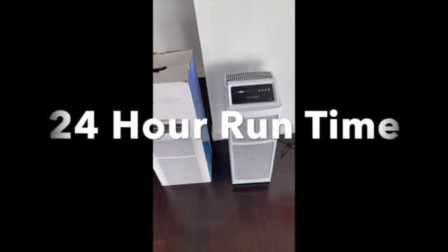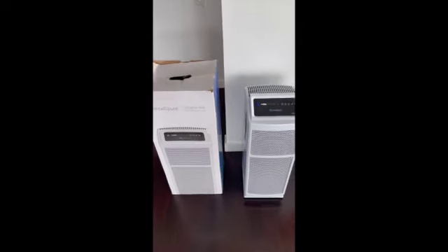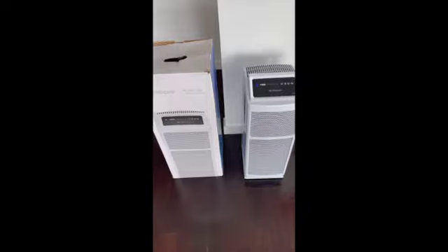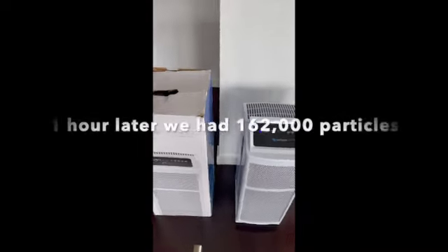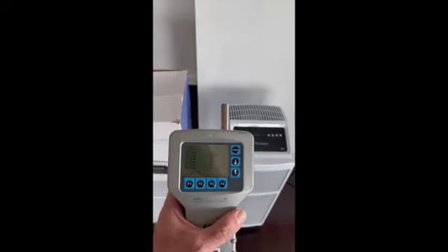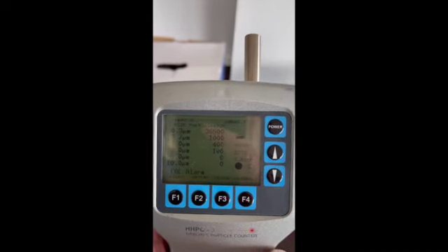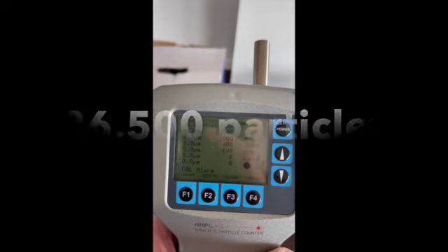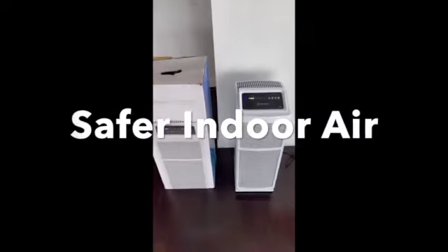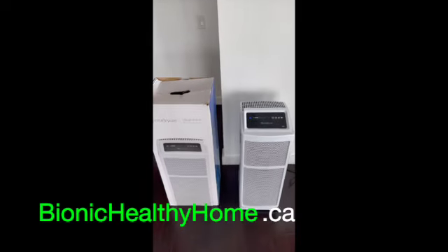We're now 24 hours into our airborne particle experiment for the Dulles Intellipure Ultrafine 468. We started at 1.9 million particles at 0.3 micron and well over 10,000 at 1.0 micron. We saw large reductions at one hour and two hours — now let's see what we get at 24 hours. There's a massive further reduction: we're down to 36,500 from 1.9 million, and down to just 400 particles from well over 10,000. In just 24 hours, the Intellipure has really cleaned up the indoor environment.